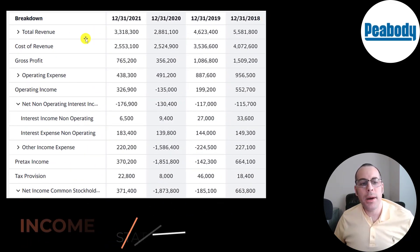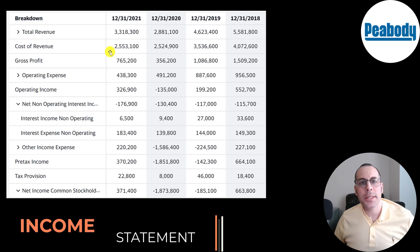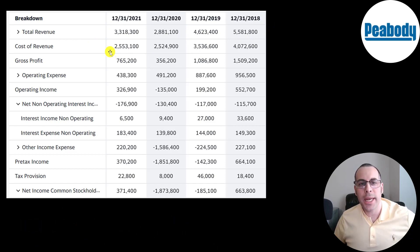This is the company's income statement. The top line is revenue, the sales. Below that is cost of revenue — all the expenses directly related to generating the revenue, including all expenses to mine and deliver the coal. Revenue minus cost of revenue gives you gross profit, which has decreased from 1.5 billion to 765 million. Below that are operating expenses such as depreciation and amortization. Gross profit minus operating expenses gives operating income, which was actually higher than 2019 and margins were much higher in 2021 compared to 2018.